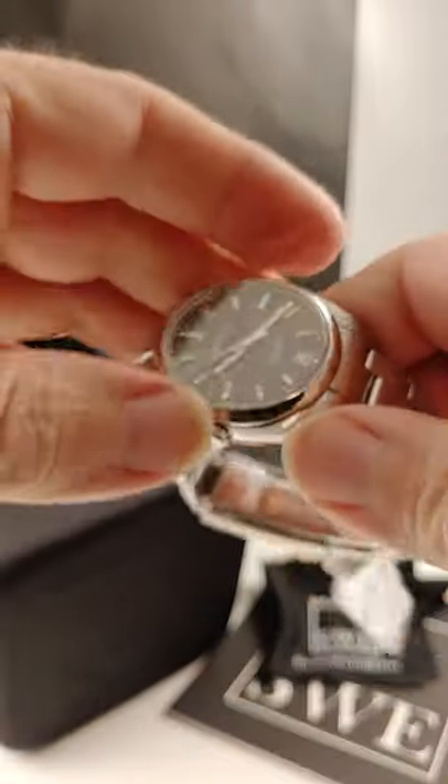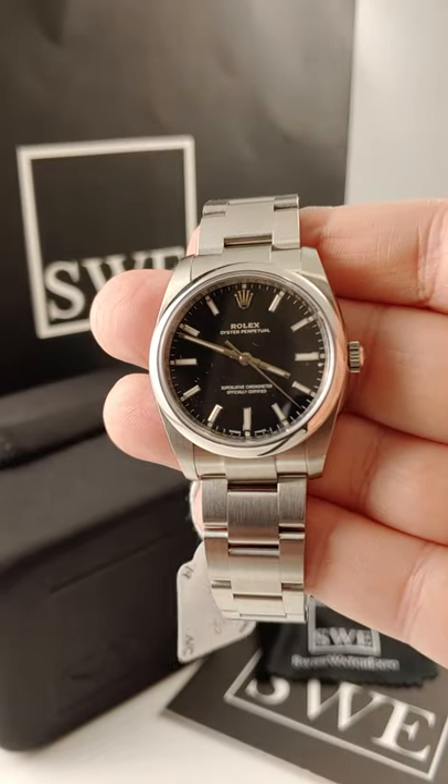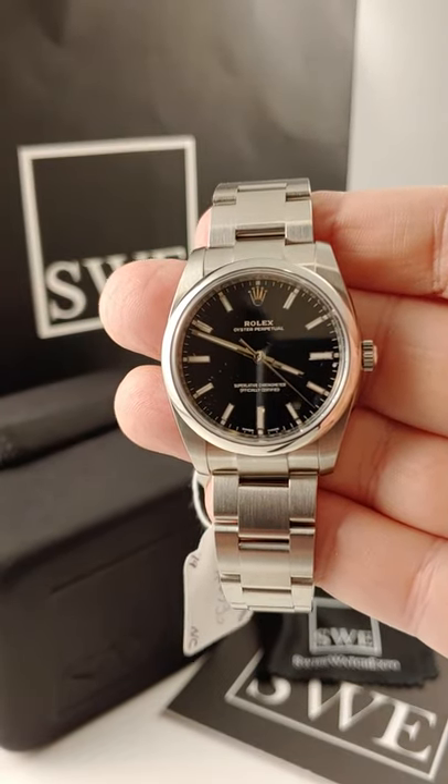This one's going to stand up to daily wear, last a lifetime. It'll outlast you and me and it'll never go out of style. So the Rolex OP.